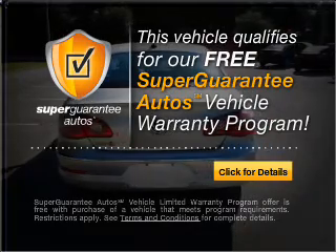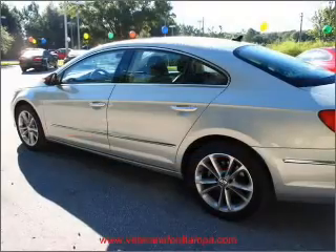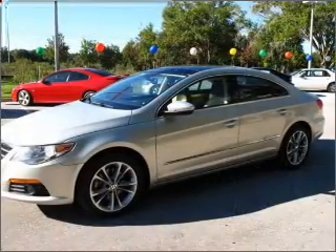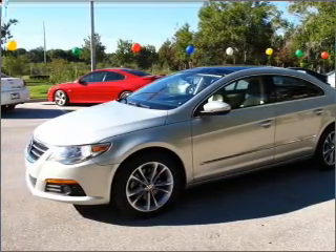Buy a vehicle and get a free warranty from us only at everycarlisted.com. Premium wheels lend a distinctive appearance. Brake safely with the anti-lock braking system. He's always hot and she's always cold — solve this problem while driving with dual temperature controls.